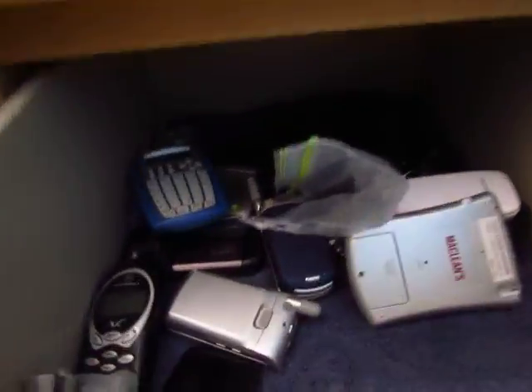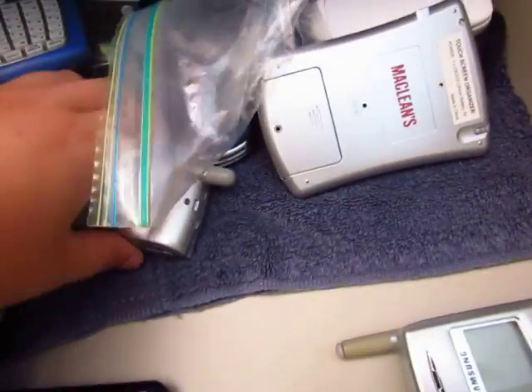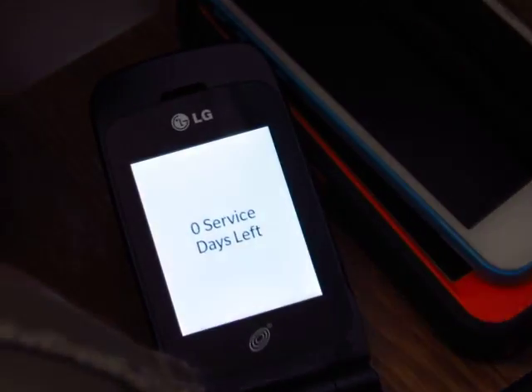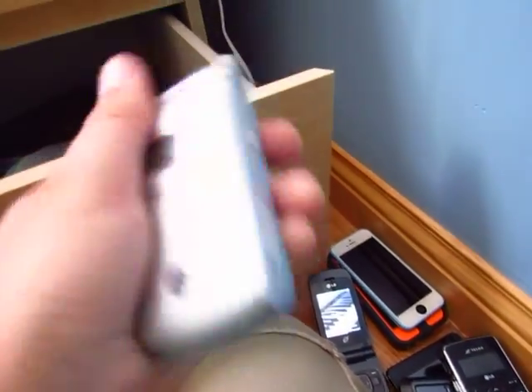Here is an LG 235C on TracFone — it does turn on. Here is the Motorola T720 flip phone, it does turn on and works perfectly. Here is another T720 with no battery.